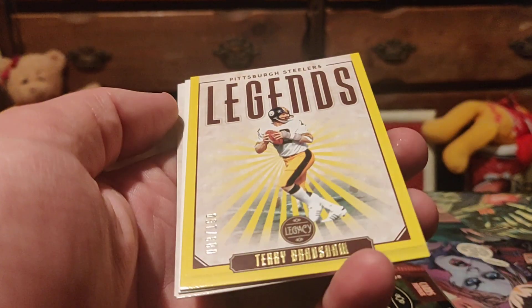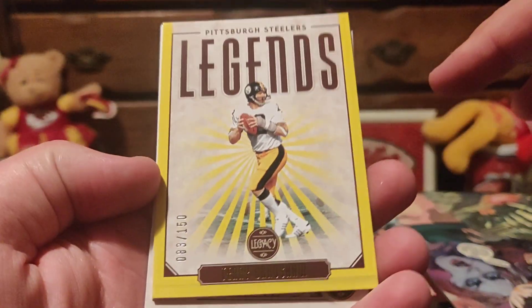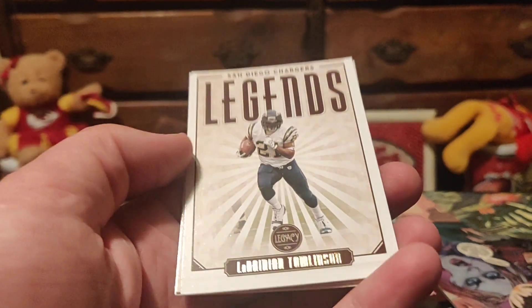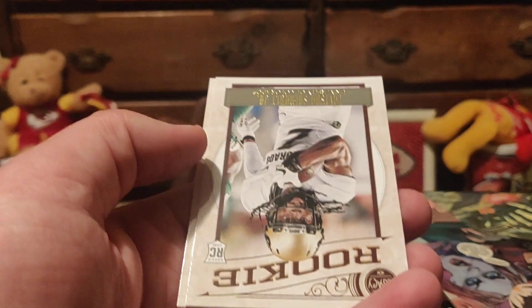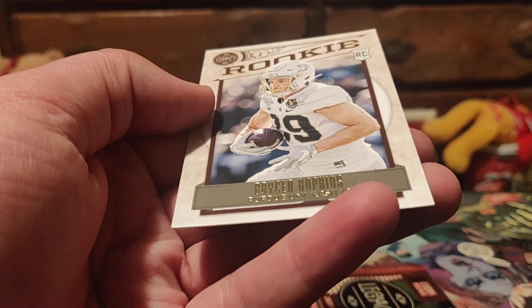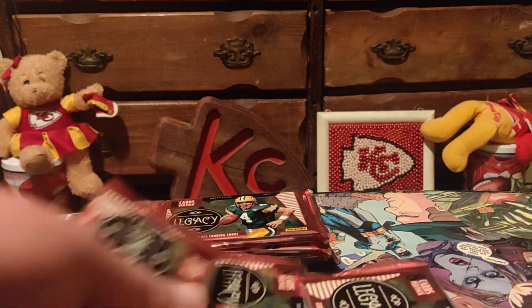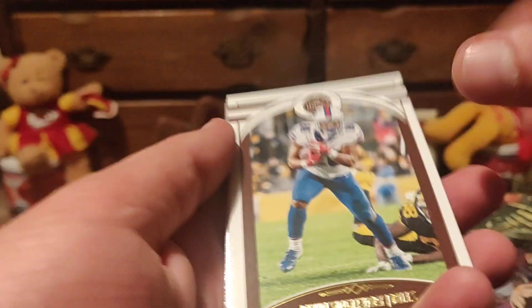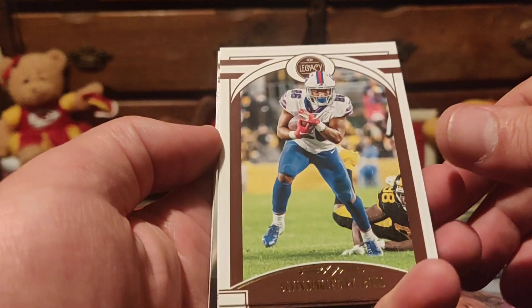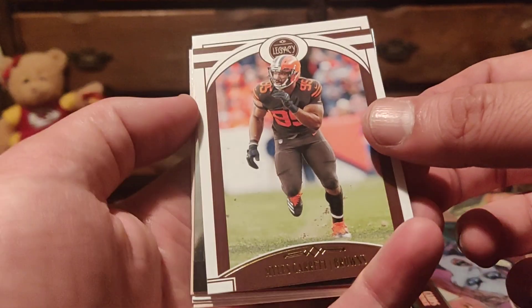Rivers, Darnold. Terry Bradshaw 83 of 150. LaDainian Tomlinson — I can't talk. LaVicia... Bryson Hopkins. We got Singletary — I forget, they got Thielen. Oh, we got one of those 'Under the Lights' inserts! We got a Mahomes last time and they are sick looking.